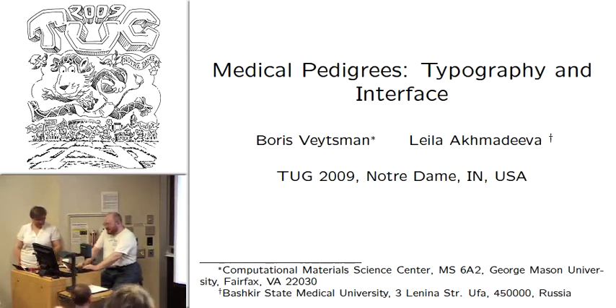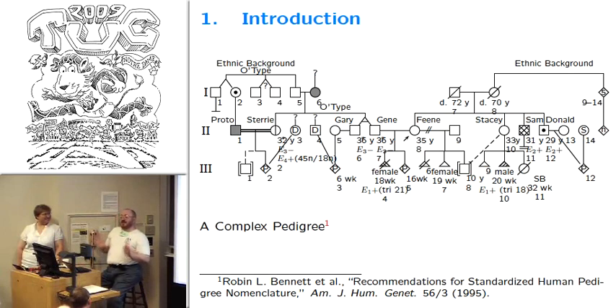Leila and I will talk about medical pedigrees. Yesterday Dave Walden said that his talk is probably the least technical in this conference. I don't know whether we can break this record, but we'll try. We'll talk about tech, but I will try to make this talk accessible.